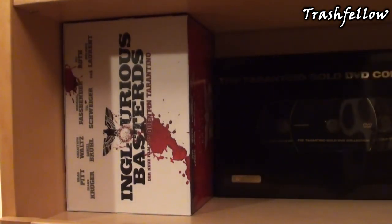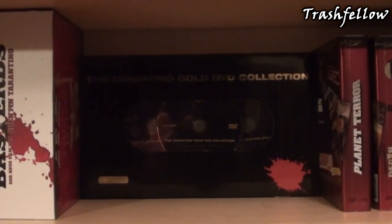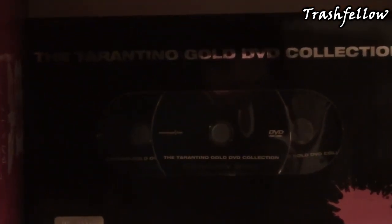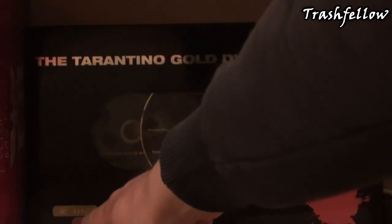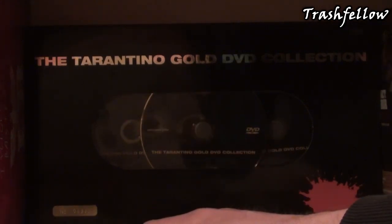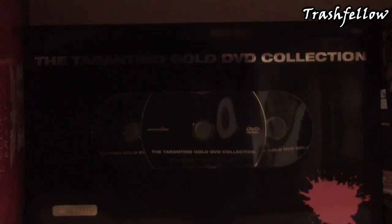Right behind my Kill Bill box set I also got my latest pickup, and this is the Quentin Tarantino Gold Collection. It's from Germany and also limited — I got number 8,932. I think it was limited to 10,000 copies, though I'm not entirely sure.